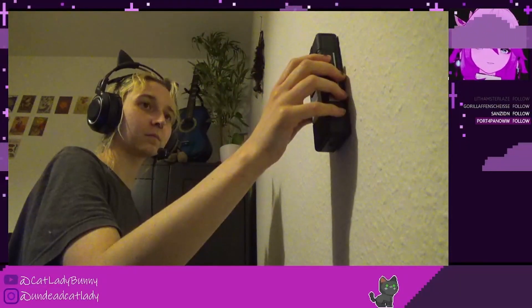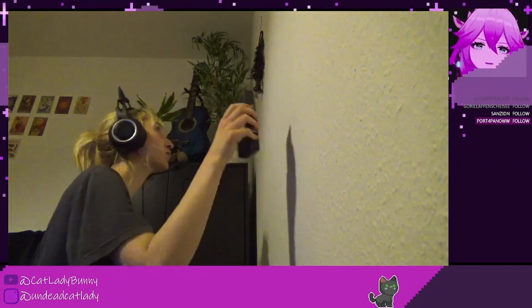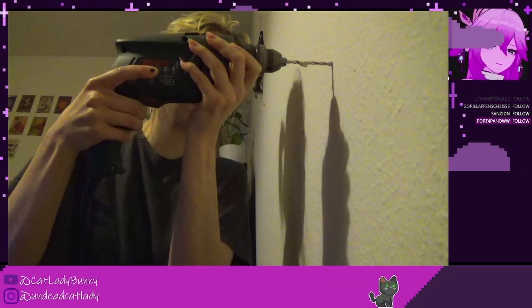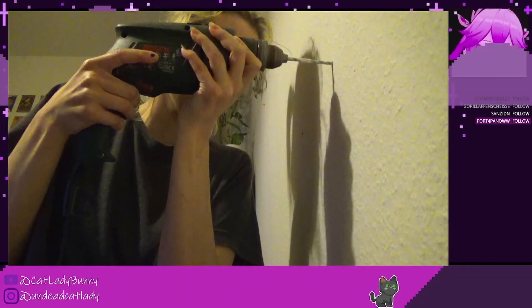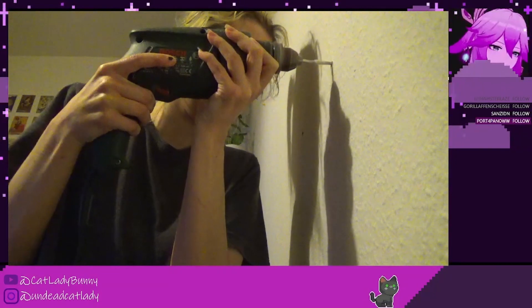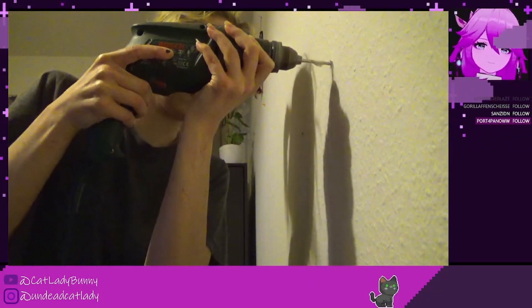Last night on my stream I hung up some shelves next to my working station, just for decoration, because I had some laying around which I bought for the living room but decided to hang up next to my working station instead. You can see how I checked for electric circuits just to make sure I didn't make a hole right into them. It took me around one hour because I wanted to make sure I didn't mess anything up.